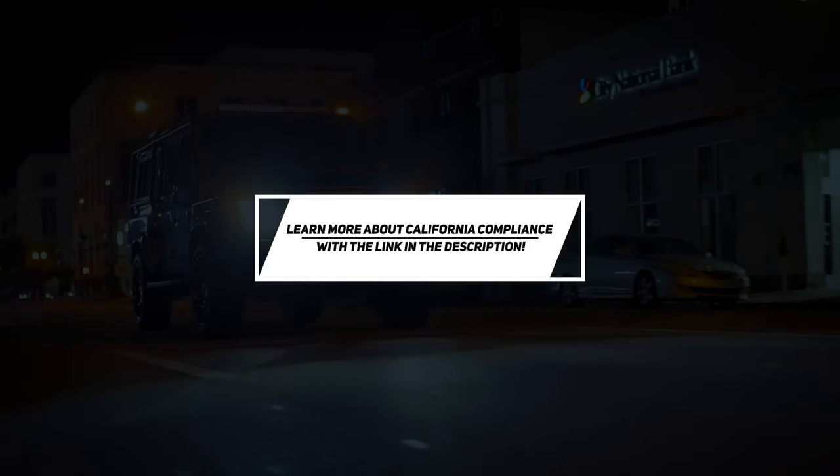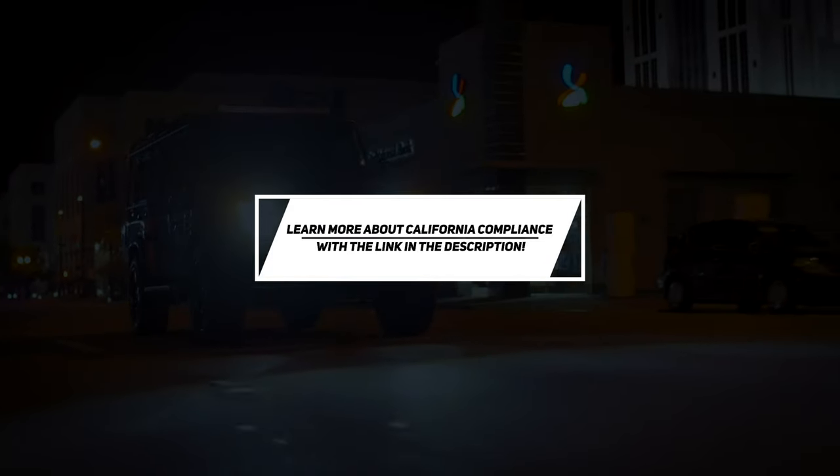The vehicle won't be able to be registered, so in real terms it won't be able to be driven on Californian roads. Legally.